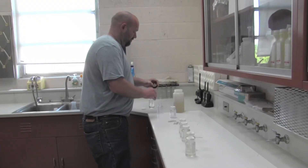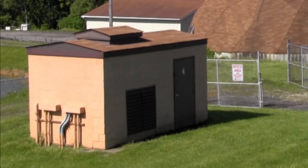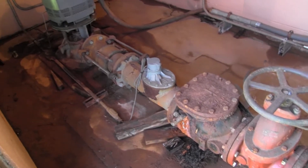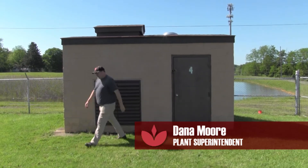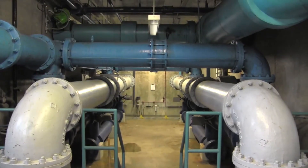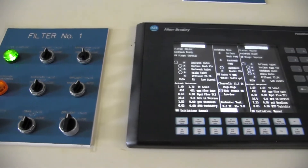The plant is staffed 24-7 by state licensed operators. We get our water from 12 different wells and four different aquifers. Seven of these wells are deep sandstone rock wells approximately 250 feet deep, and we also have five shallow sand and gravel wells approximately 75 feet deep. Our smallest wells can produce 275,000 gallons, with our largest well being able to produce up to 1 million gallons per day.